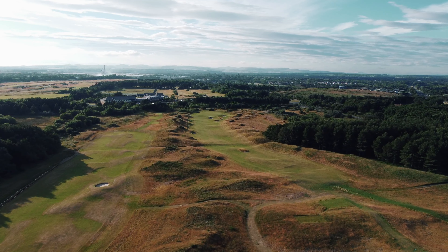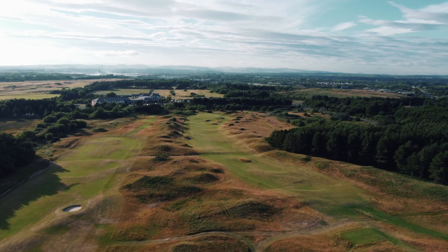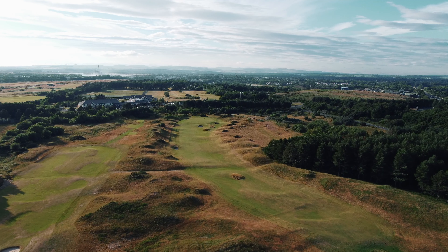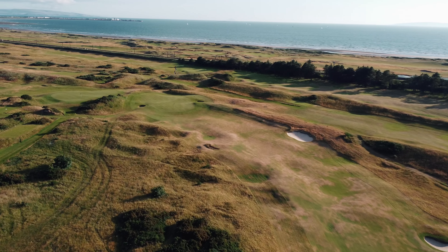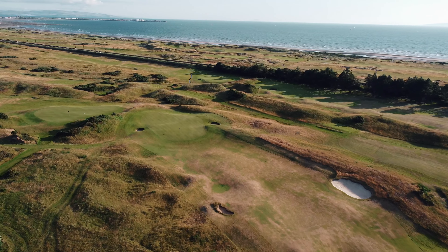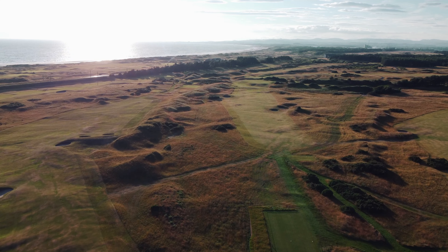The course was first laid out in 1911 by Willie Fernie, measuring 6,700 yards — thought to be the longest course in the world at the time. Originally known as Southern Gailes, the course was turned over to the military during World War II and lay dormant until it was acquired by Loch Molland Golf Club in 2003.